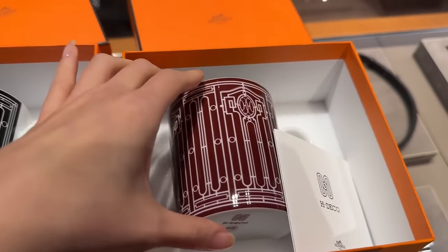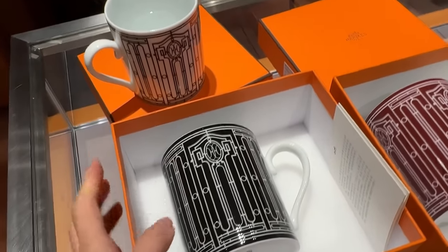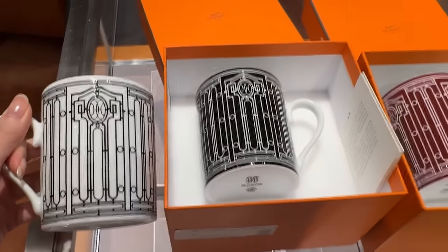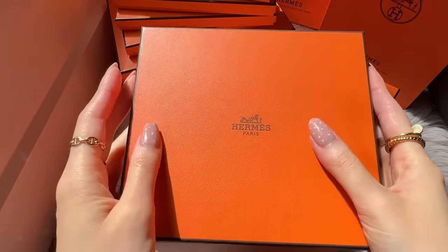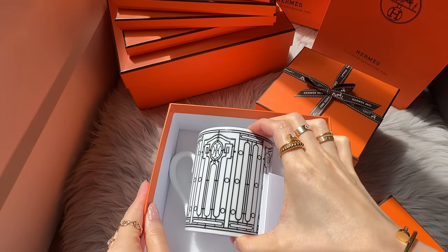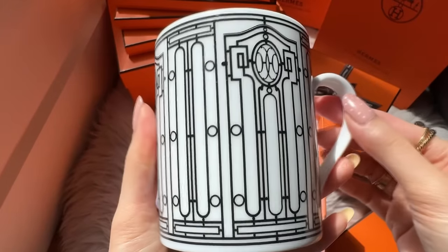This one does come in black and white and also like a rouge color — it's also really nice, but I just love white of course. I look forward to drinking water out of this, which will hopefully help me drink more water because I am always dehydrated. With the H Deco mugs, they are inspired by the elevators in the Paris stores where they have this interlaced detail — a really nice tribute to Hermes and their gorgeous architecture and design in their stores in Paris.